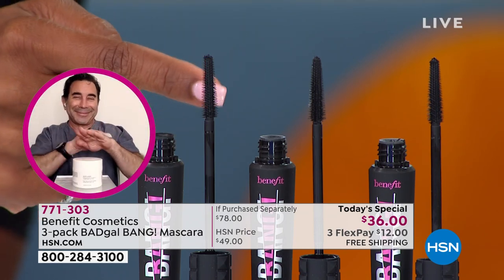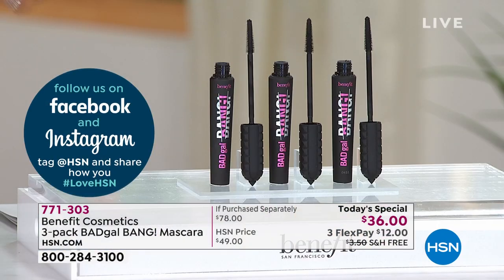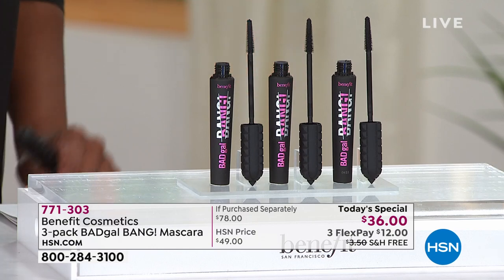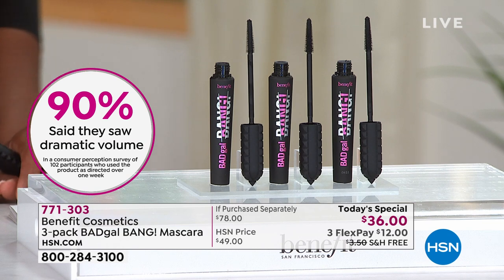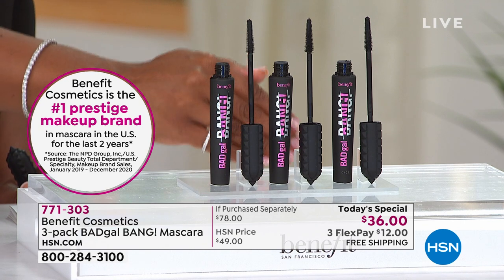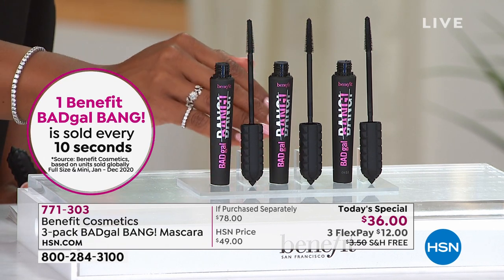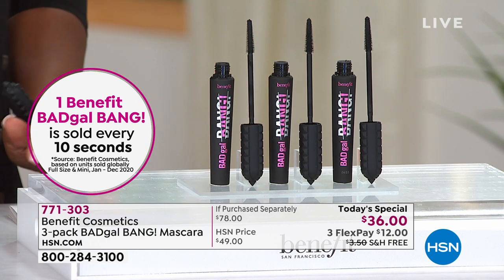You're getting three of them — all the same, Bad Gal Bang. Every 10 seconds, a Bad Gal Bang mascara is sold. This is the time for you to go ahead and get yours. Normally you'd be paying $26 a piece — the retail value on this is $78. Even on our website it's $26 for one, or today for $10 more you get all three.